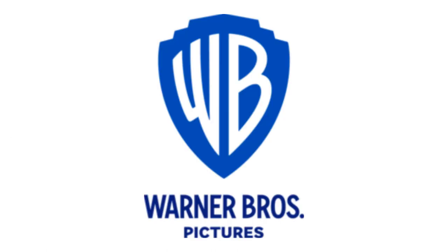2019 to the present, there is a blue shield, and inside it there are the letters W and B in white text, and under the shield there are the words Warner and Bros in blue text, and under them there is the word Pictures in blue text as well.